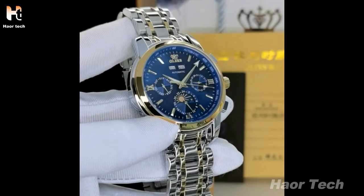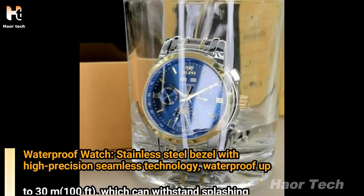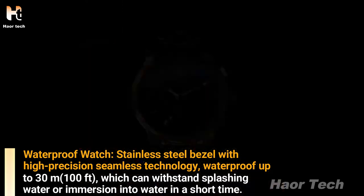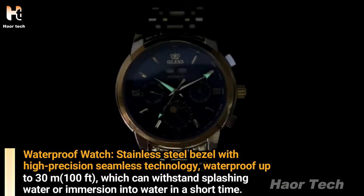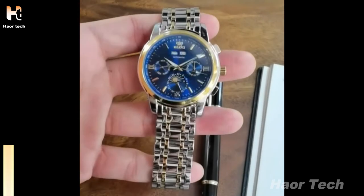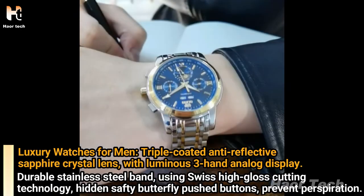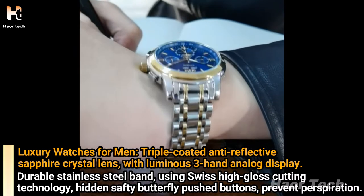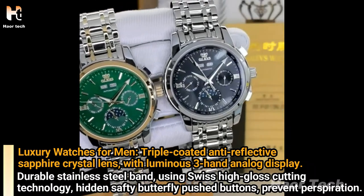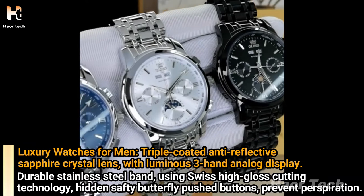Top brand quality. Waterproof watch with stainless steel bezel featuring high precision seamless technology. Waterproof up to 30 meters (100 feet), withstanding splashing water or short immersion. Triple coated anti-reflective sapphire crystal lens with luminous three-hand analog display. Durable stainless steel band using Swiss high gloss cutting technology, with hidden safety butterfly push buttons to prevent perspiration.